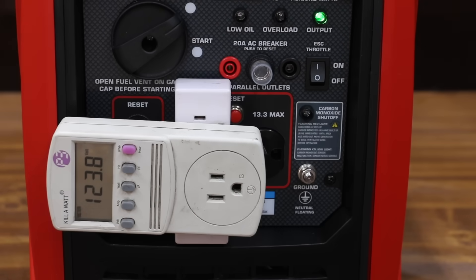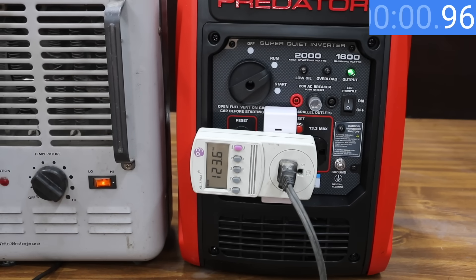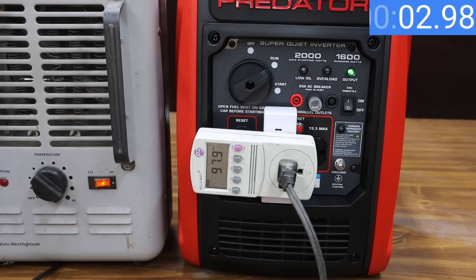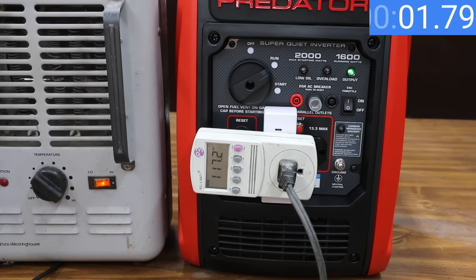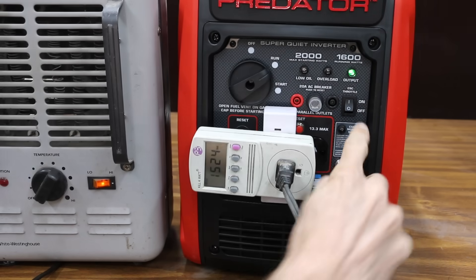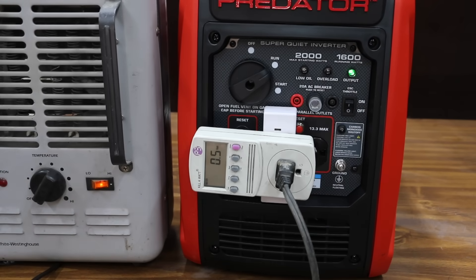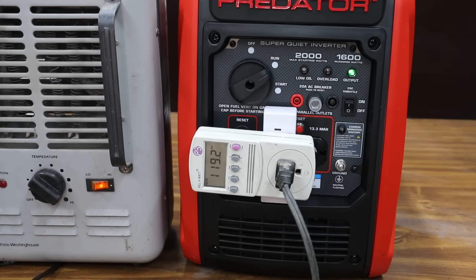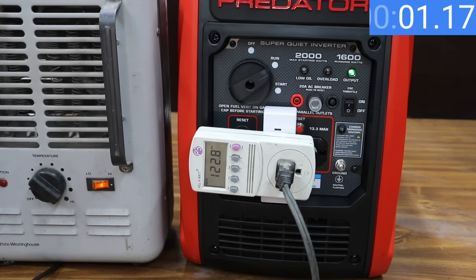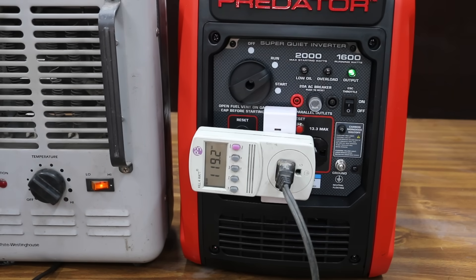Just like the Genmax, let's start off in eco mode. The Predator's voltage dropped to 97.9 volts, about 1 volt lower than the Genmax. However, the Predator recovered a lot faster than the Genmax in only 3.44 seconds. With eco mode off, the voltage dropped to 117.2 compared to 116.3 for the Genmax. However, the Predator recovered in only 3 seconds compared to 5 for the Genmax.